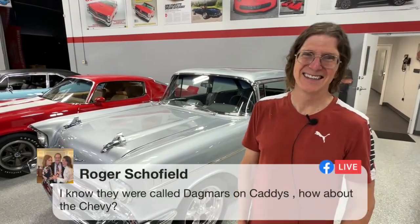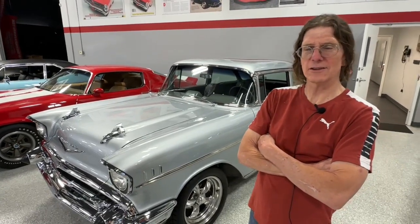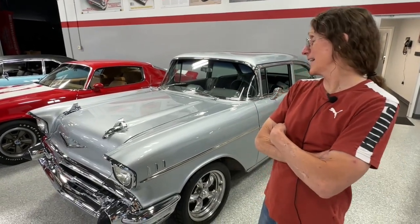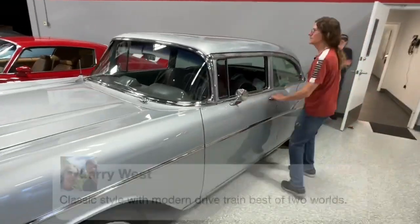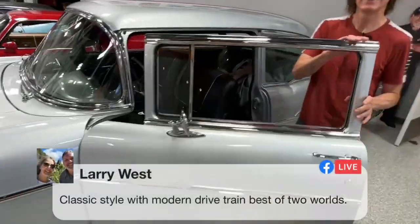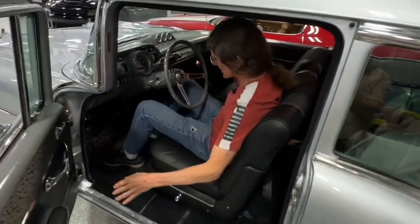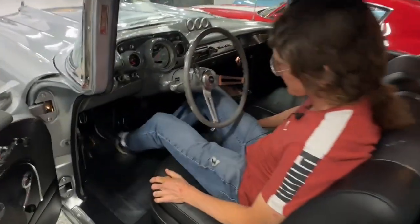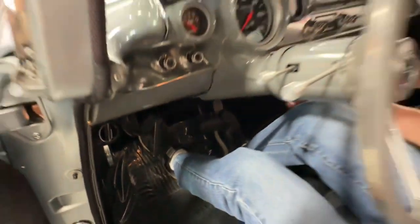Roger says, 'I know they were called Dagmars on the Caddys — how about Chevy?' I don't know what they were called on the Chevy — that's a good question, I have to look that up. So you guys have two days, about 10 hours left to enter to win. Let's fire it up, PJ. Larry says, 'Classic style with modern drivetrain — best of two worlds.' It really is. This thing is oh so easy — classic pedals here, no trim around the pedals. Super easy, give it two pumps of the gas.